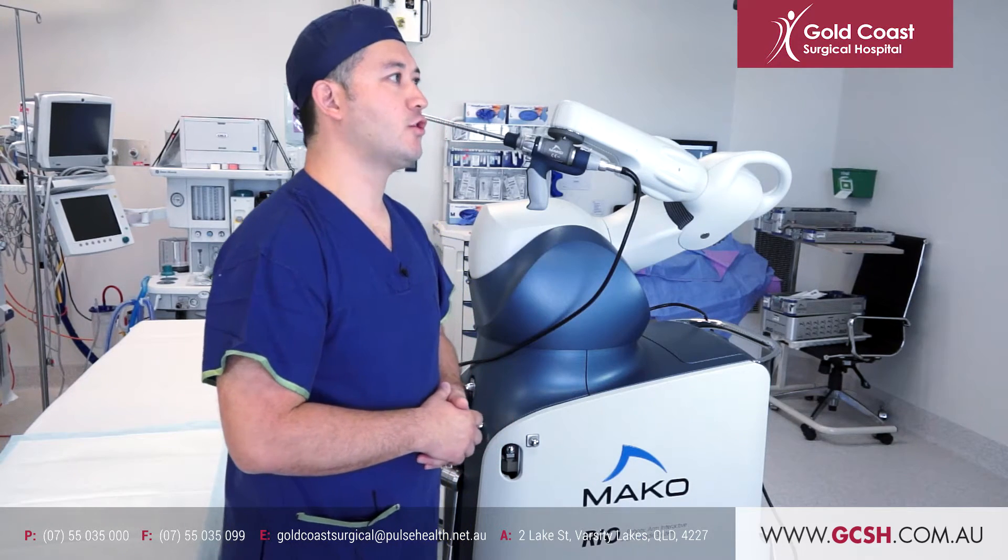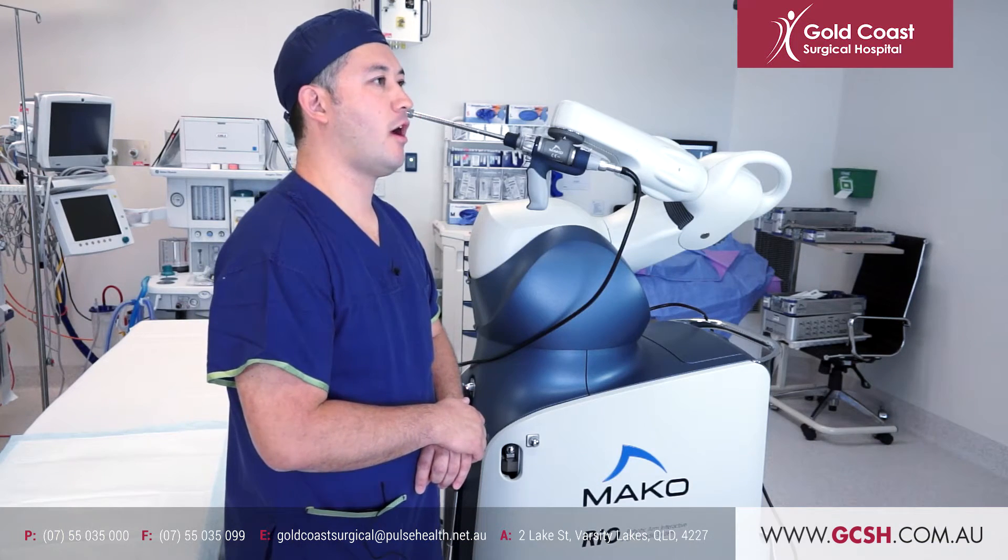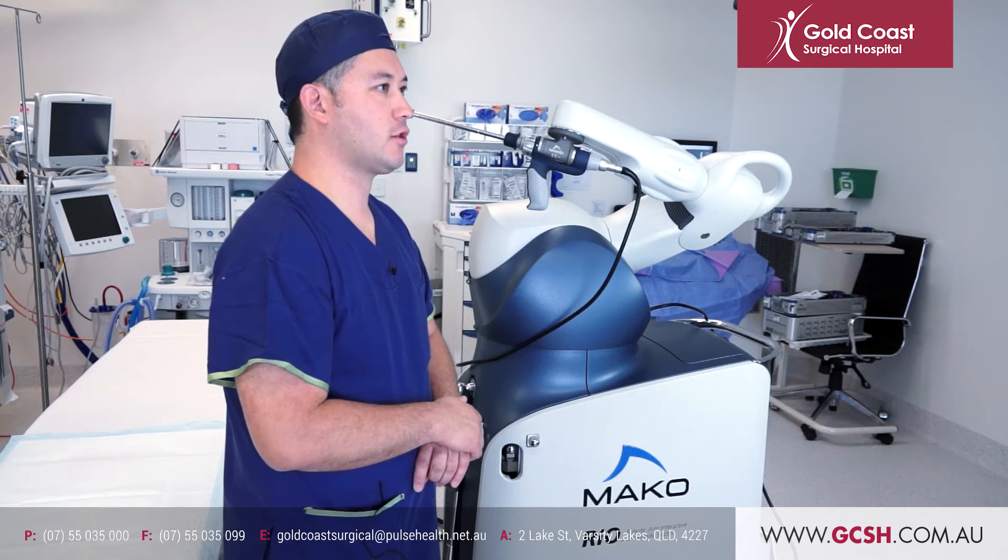I think this is worthwhile technology and in years to come it will be the mainstay of how we do total joint replacements. It's been fantastic being a pioneer of this technology here at Gold Coast Surgical Hospital. I look forward to seeing where this technology takes us in the future.